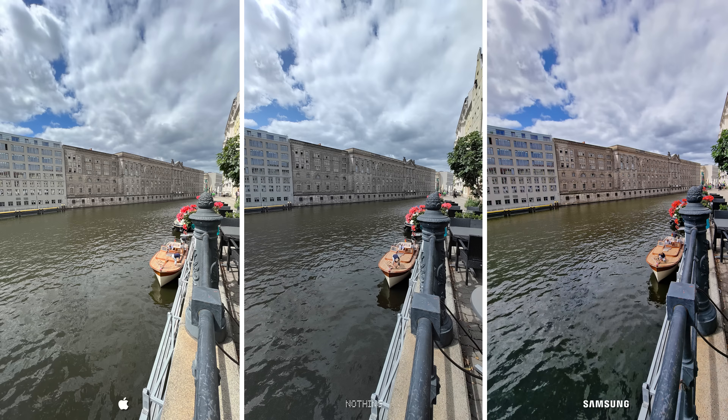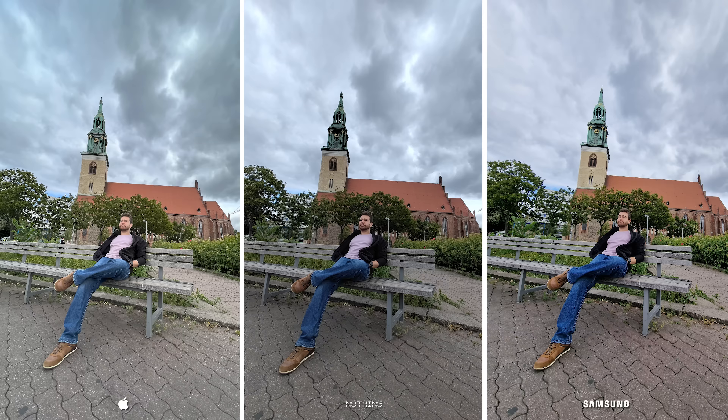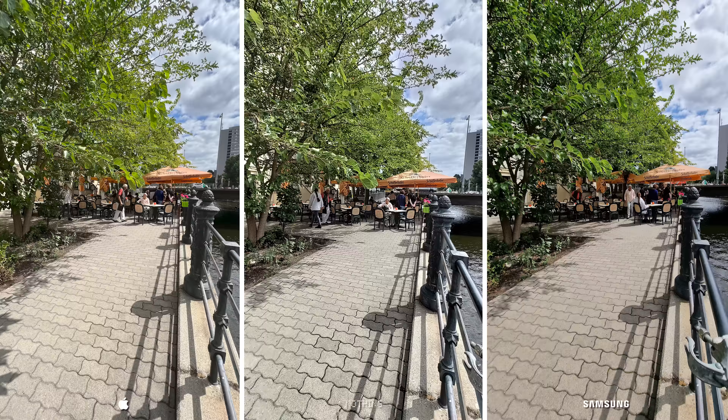Same issues in the next photo — I don't think I need to explain the differences anymore, as you are more than capable of looking at the three and seeing why the Nothing Phone One's ultra-wide camera isn't good enough. Even in general photos of the scenery, where you won't as easily notice these issues, the footage doesn't look as colorful as the other two.